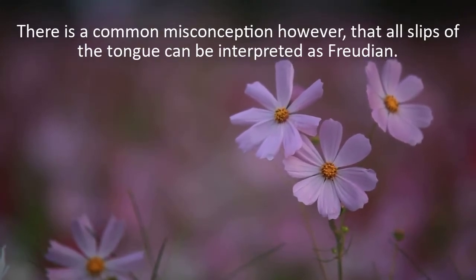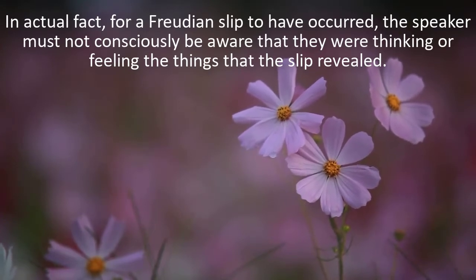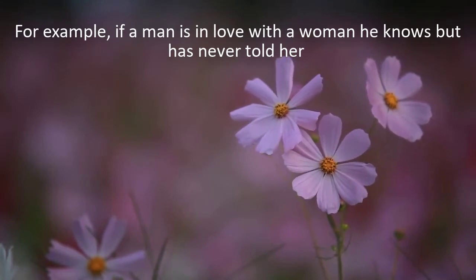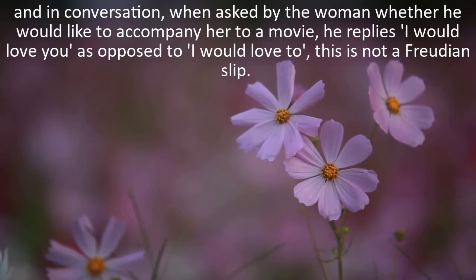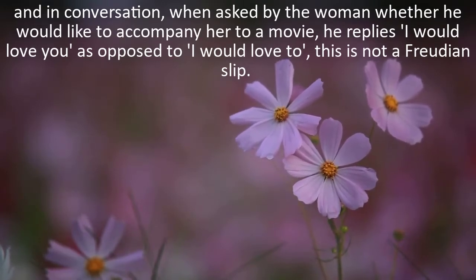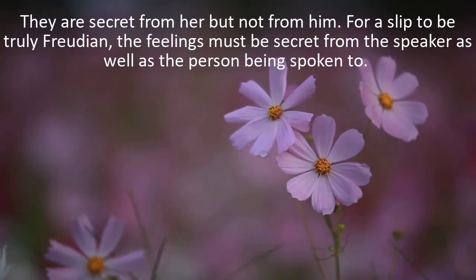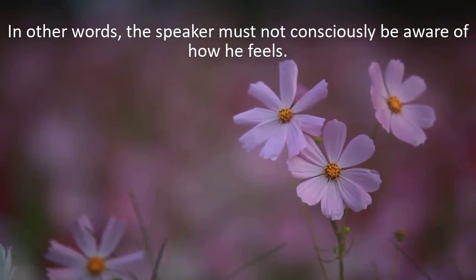There is a common misconception, however, that all slips of the tongue can be interpreted as Freudian. For a Freudian slip to have occurred, the speaker must not consciously be aware that they were thinking or feeling the things that the slip revealed. For example, if a man is in love with a woman he knows but has never told her, and in conversation, when asked whether he would like to accompany her to a movie, he replies 'I would love you' as opposed to 'I would love to' – this is not a Freudian slip, because the man is consciously aware of his feelings for the woman. For a slip to be truly Freudian, the feelings must be secret from the speaker as well as the person being spoken to.